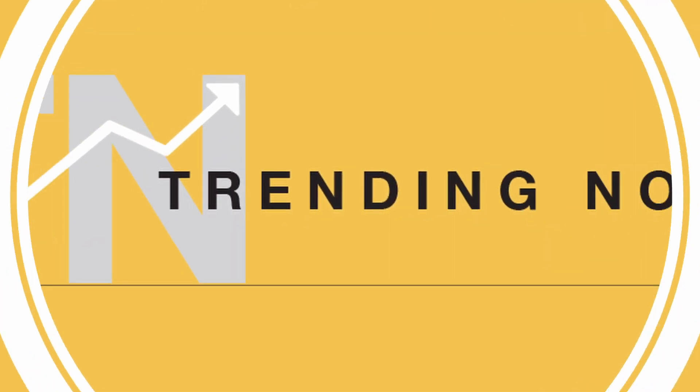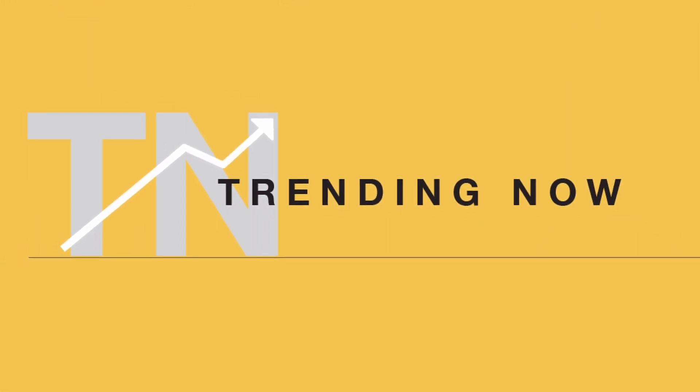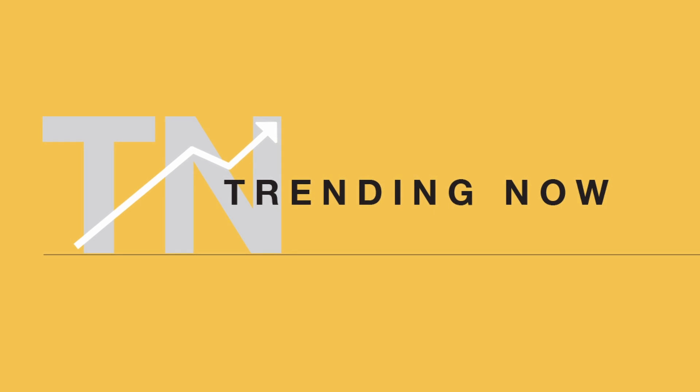All right, great. Thank you so much, Janet, for joining us for another Trending Now video. Anytime — so good to see you. Thank you for watching and stay tuned for more Trending Now videos. This is Jen Polan signing off.